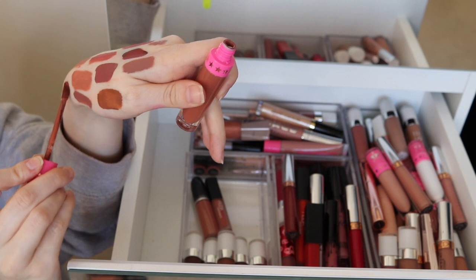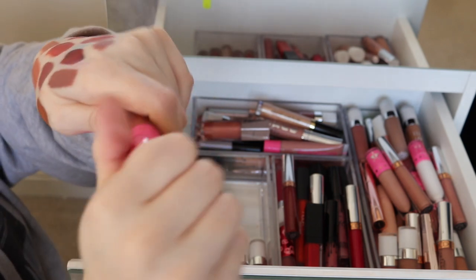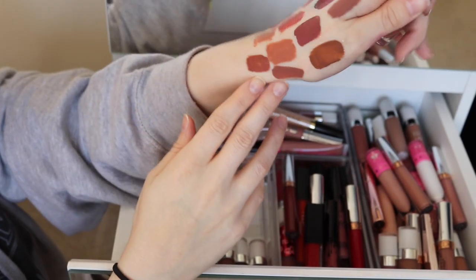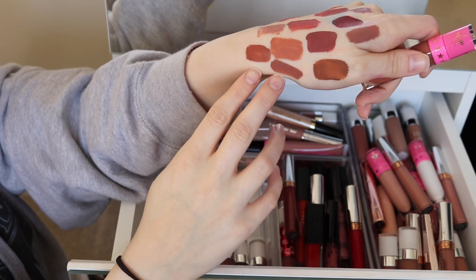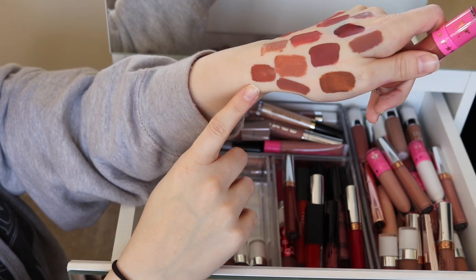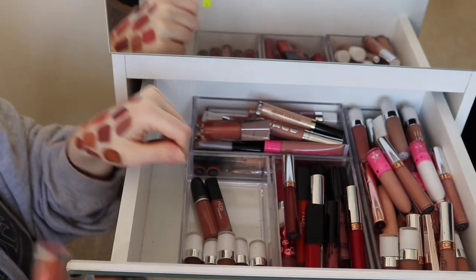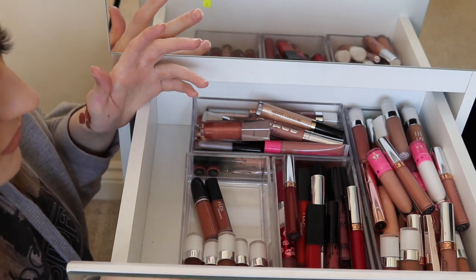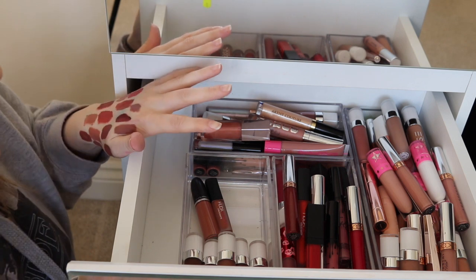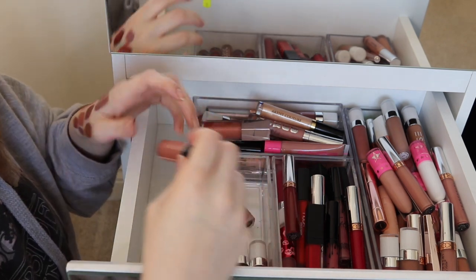Another Jeffree Star lipstick in Leo — this one's more of a brown, quite similar to the Kylie Dolce K actually. I like this one. If I was going for a bold lipstick, I'd go for more of a brownish-berry rather than a red. Whenever I see a red on a model it looks so nice, but I try it and I look like the Joker!